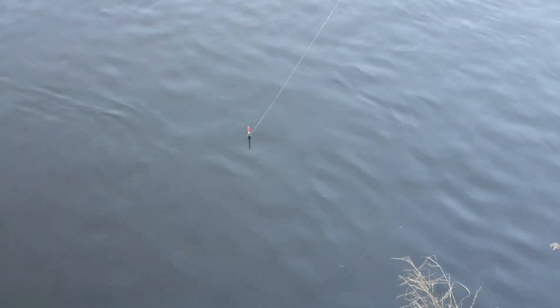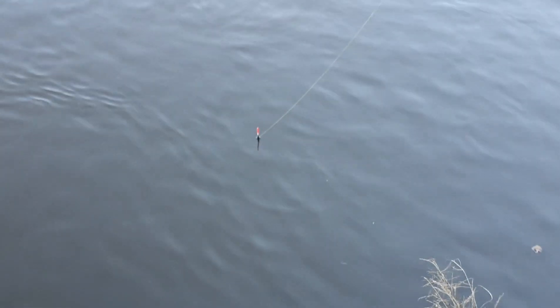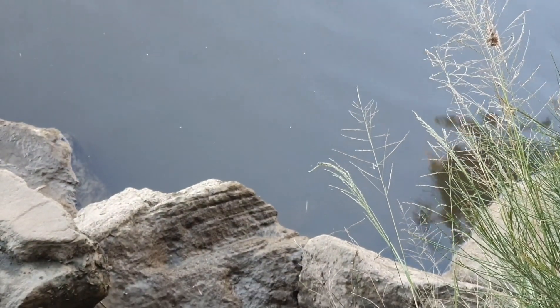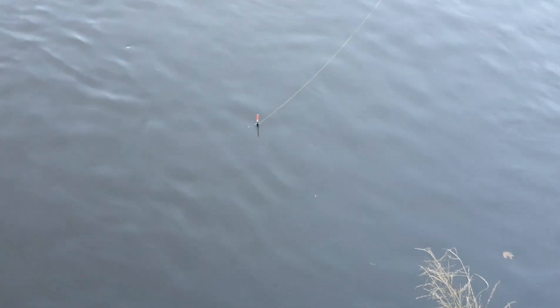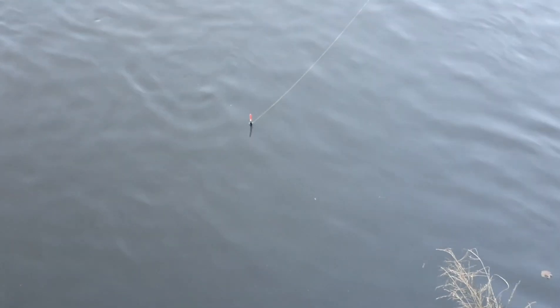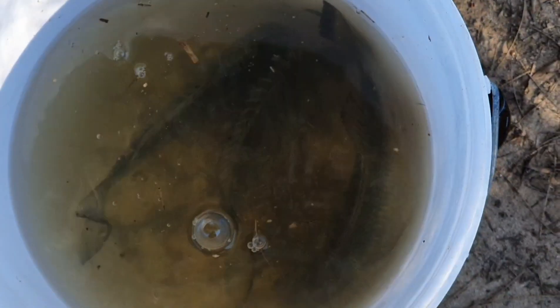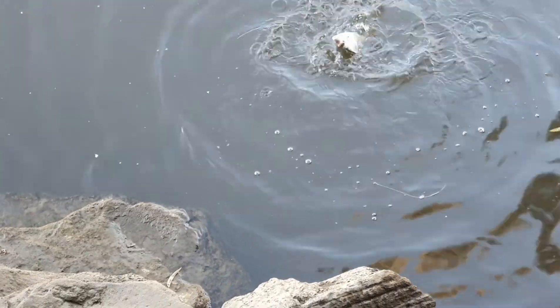Now if you're going to catch blackfish or bream using a float like I am, it's best to keep it as close as possible to the shore where it's rocky, because that's where the bigger fish are going to go to look for food. Bream number four.